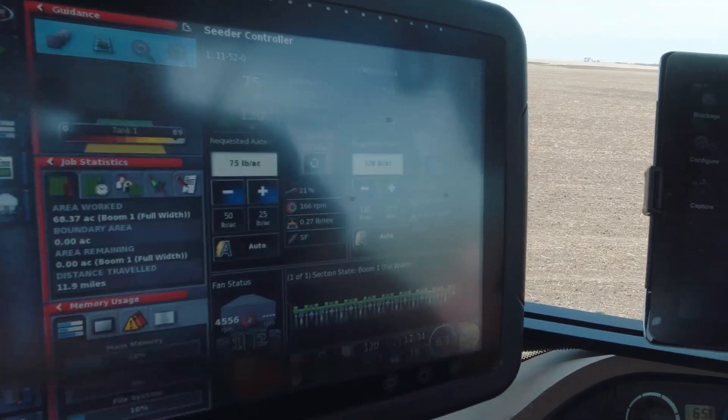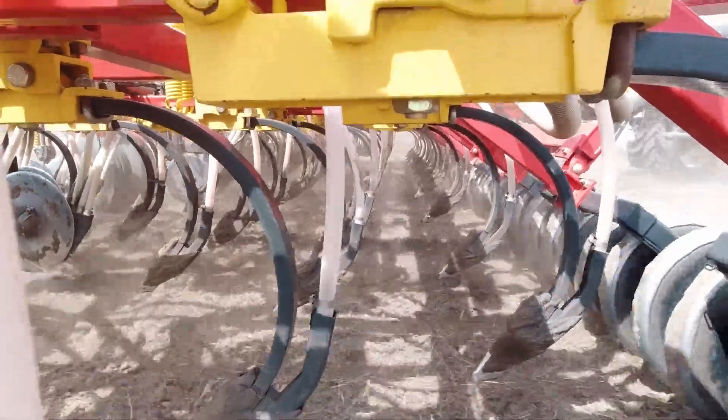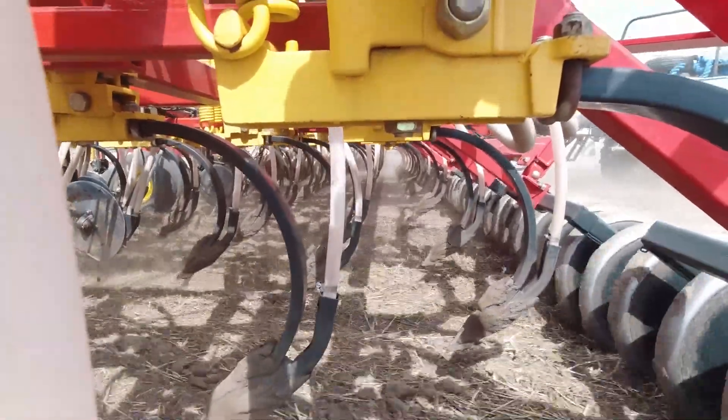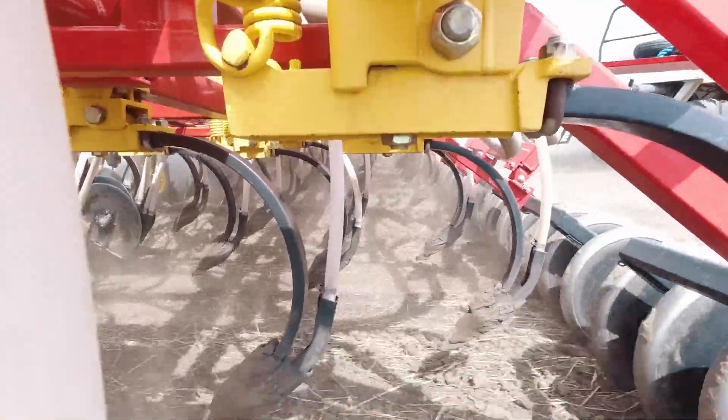It is a hoe drill, which in this part of North Dakota has become few and far between. A lot of people have switched to the no-till disc drills, but for us it's still been a good fit — it's a very simple, low-maintenance machine.